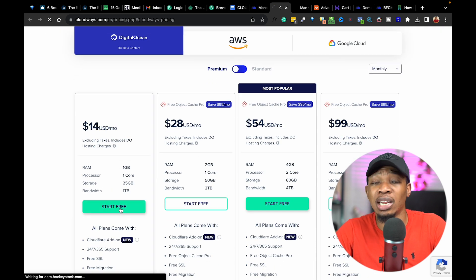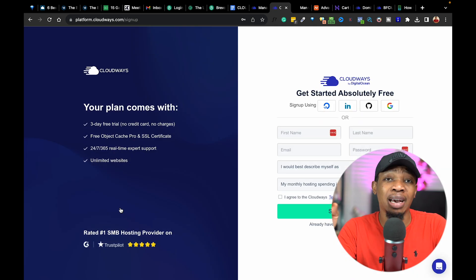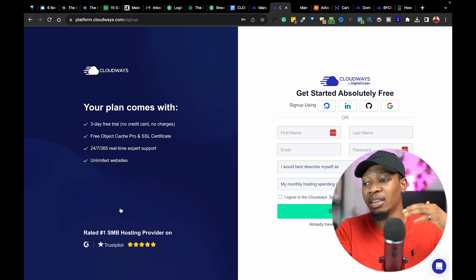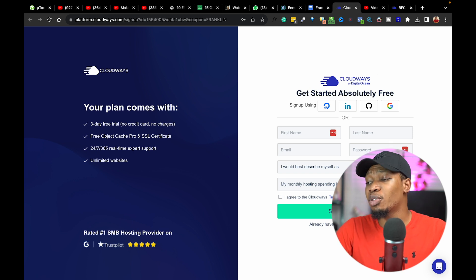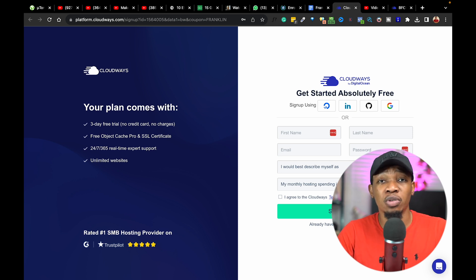What I'm going to do is go ahead and click on Start Free and create my account. I'm going to be leaving a link in the description of this video so you can fully set up your accounts. With that link on the sign-up page, you're going to be getting started absolutely free — no credit card required. And you're going to be getting three months free hosting and 20% off hosting credits during your stay with Cloudways.